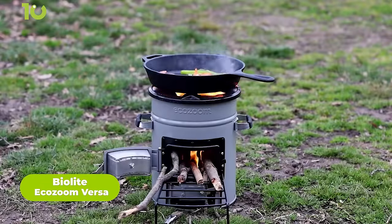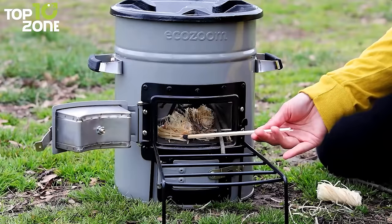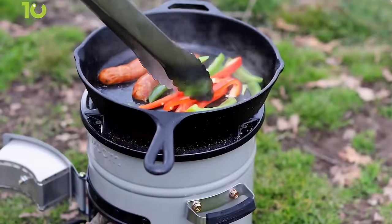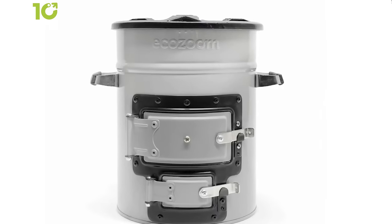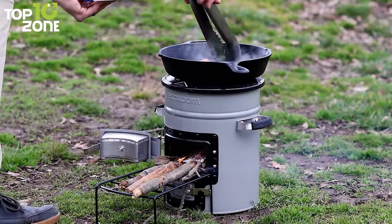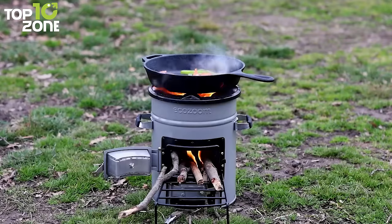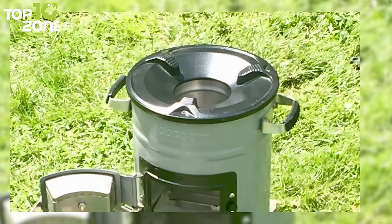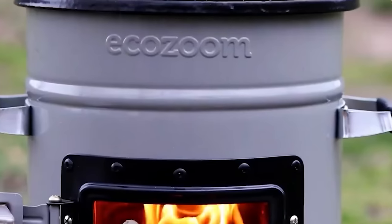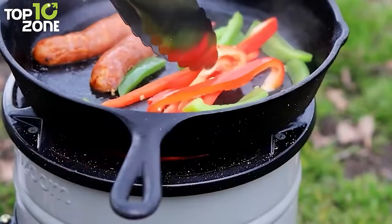Meet the BioLite EcoZoom Versa, a powerful rocket stove that can make your outdoor cooking easier than ever before. This one can effortlessly whip up meals and boiling water with wood or charcoal. Crafted for the wild, the sturdy cast iron top accommodates all your cookware, while the insulated body channels fiery heat for speedy cooking. Thanks to its rocket stove design, it's built tough to withstand countless adventures. The Versa's vertical combustion chamber pulls air from its side fuel entry to create a blaze hotter than a summer bonfire, resulting in a rocket-like flame that ensures complete combustion — you use less fuel, yet almost no smoke, and enjoy concentrated heat that cooks and boils quickly.